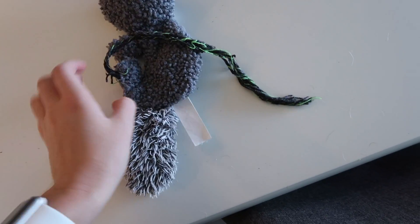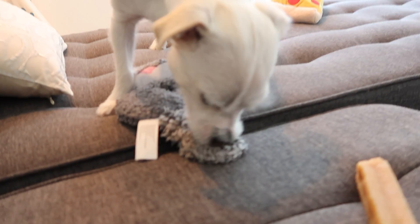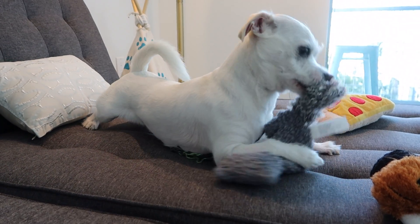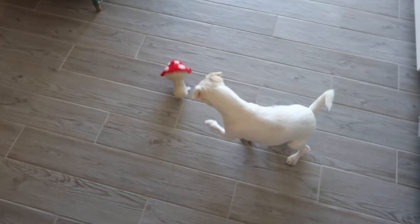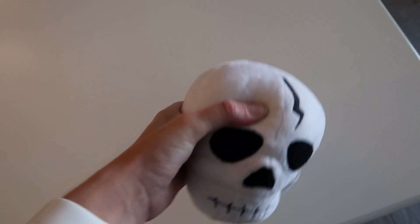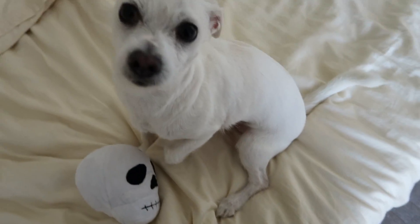This toy was from my favorite babysitters. I think they got this from Target. I love this toy. It reminds me a lot of them. This is my mushroom from BarkBox. I love this toy, I promise, but I'm so distracted. Let's do the next toy. This is my skull from Target. I love using it for the holidays, but I have a video to make. So, next toy.